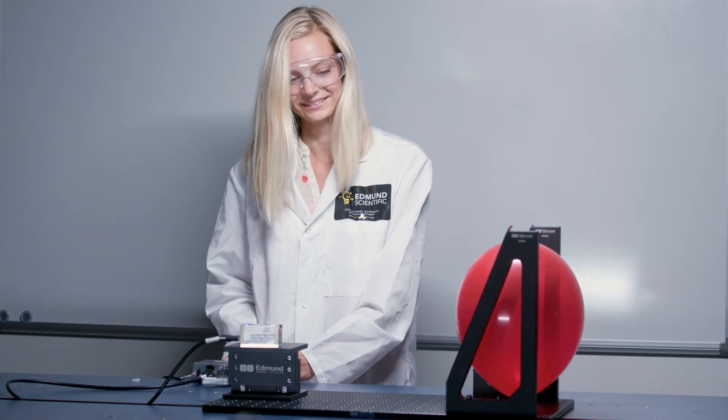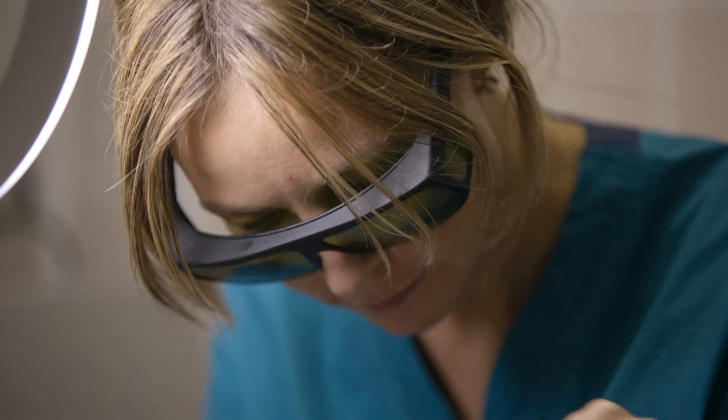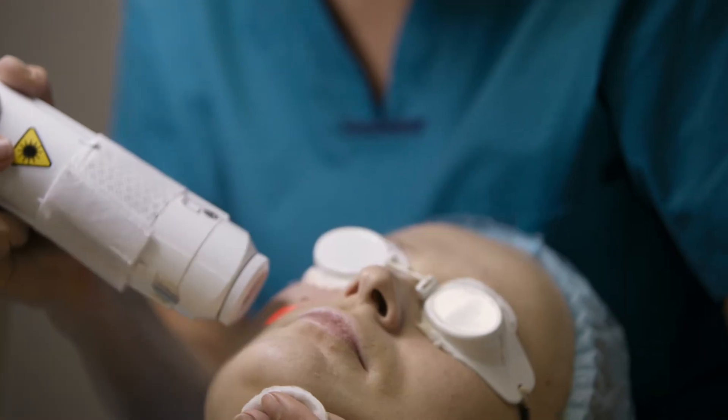Because lasers are so focused, a laser's beam of light contains a great deal of energy. This unique property allows lasers to be used in medical procedures, such as laser surgery.